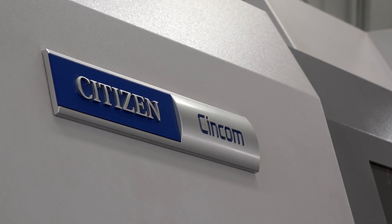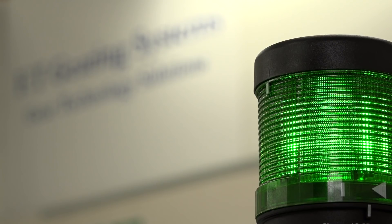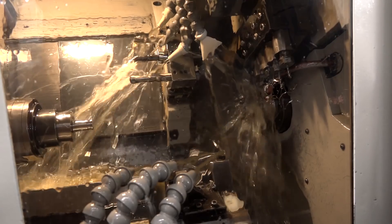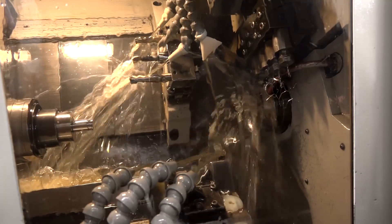We got into Citizen quite a few years ago when we bought a company that had Citizen machines in it. We got to understand them and started using them on our work. The natural progression was to invest in them ourselves and bring that technology into FT Gearing. That company was bought 20 years ago, and that original Citizen is still next door — a great endorsement of the quality of the machines.